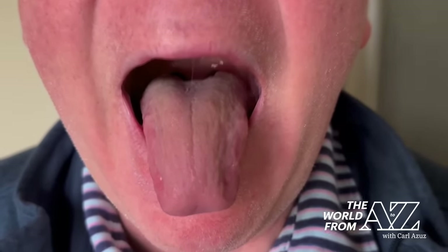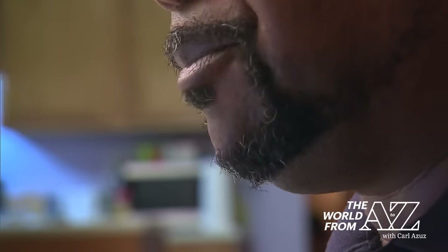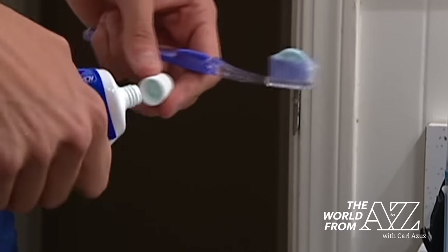Your tongue can reveal telltale signs of health problems. Dr. Gabriel Gavrilescu with Cleveland Clinic Florida says monitoring your tongue is a simple way to spot potential issues. It can be quickly done while brushing teeth, to make sure we notice changes and, if we do notice, to see what they signify.